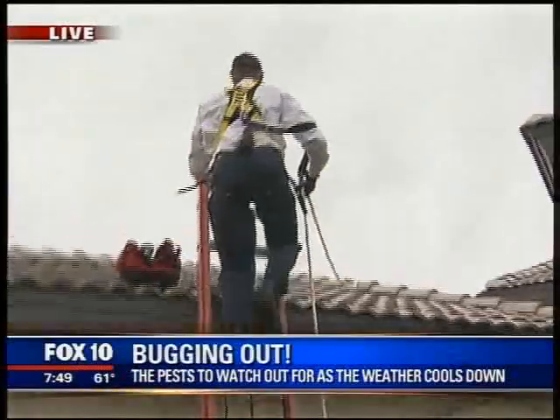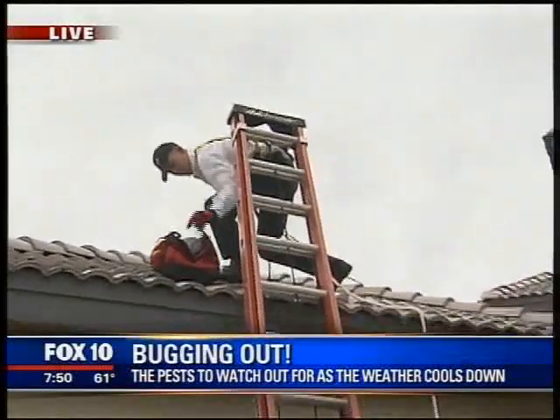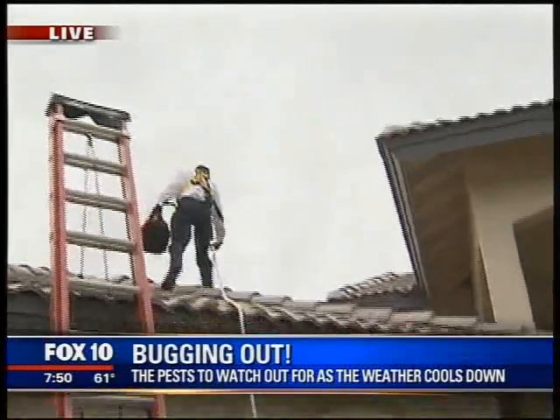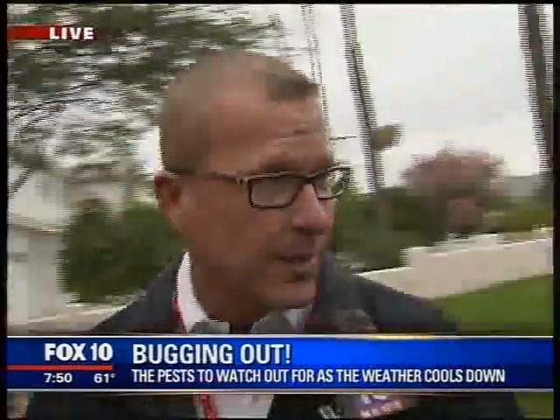For signs of roof rats around your home, look for hollowed-out fruit on fruit trees, and make sure fallen fruit on the ground is cleaned up and trees are pruned. Rodent droppings are a definite telltale sign. For American roaches, make sure your door sweeps are nice and tight, and check all your plumbing runs to ensure they're properly sealed.